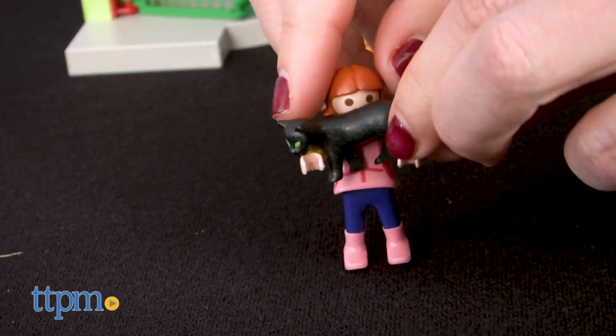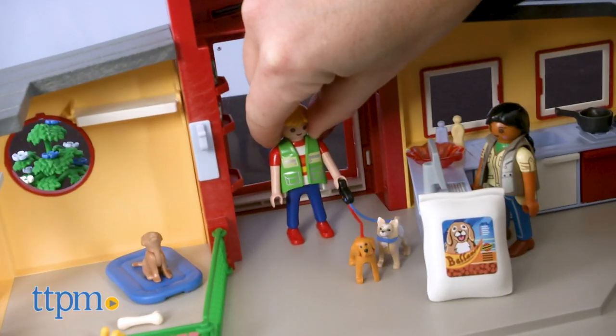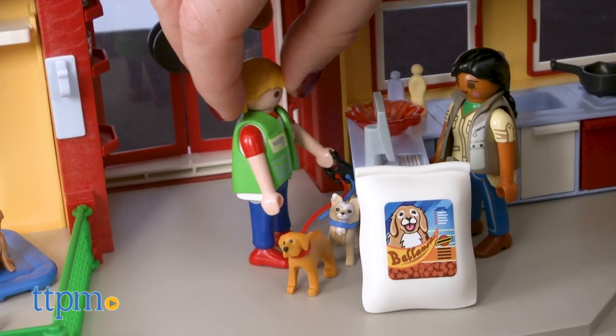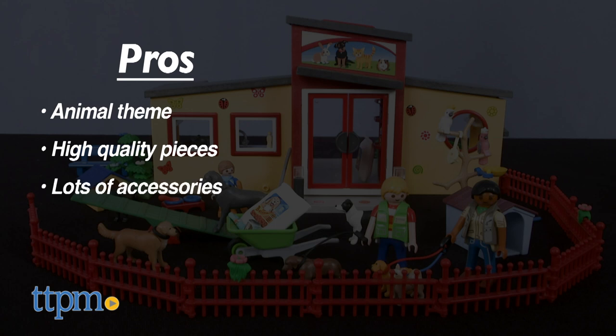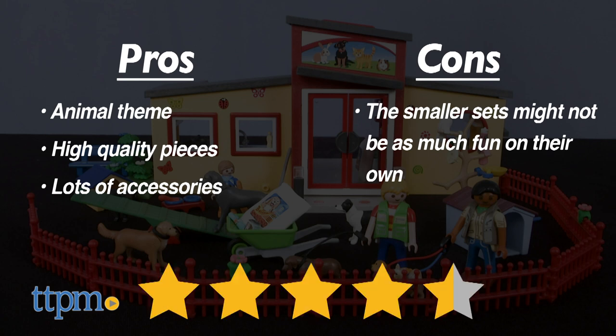Young animal lovers will really enjoy these sets, which can be combined for more play possibilities. We love how there are so many accessories for imaginative play, and that the figures can bend, sit, or stand. Pros of the line are the animal themes, high quality pieces, and the number of accessories. The only con is that some of the smaller sets are not as fun on their own, but would be great combined with other sets. I give these a rating of 4.5 stars.